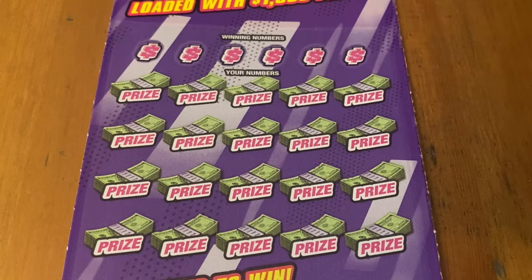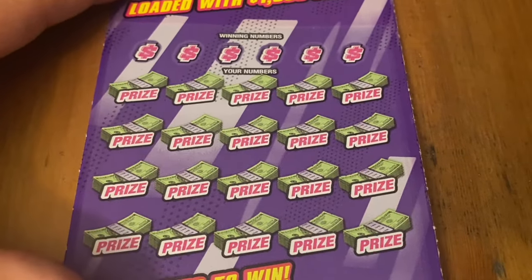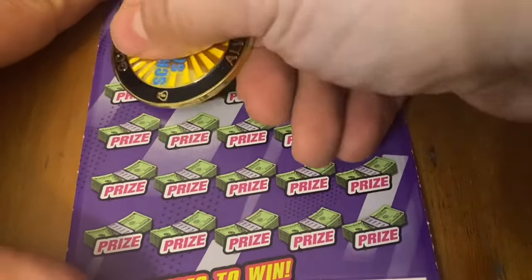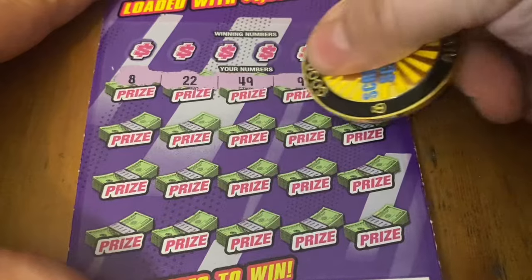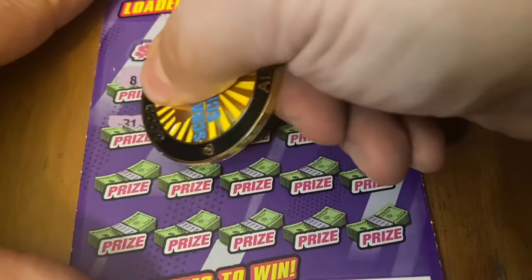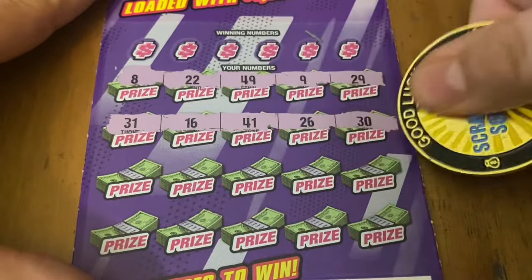If you like scratch-off content, I do post daily — all different types of California Lottery tickets. And if you like live streams, I do those from time to time. Best way to know if I'm doing a live is to be subscribed with notifications turned on so you'll know when I'm going live.